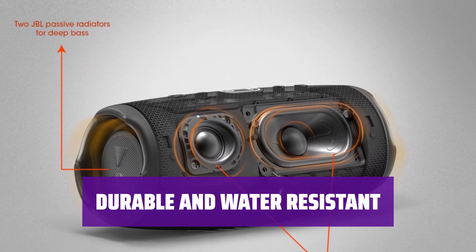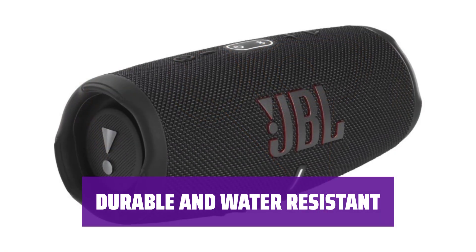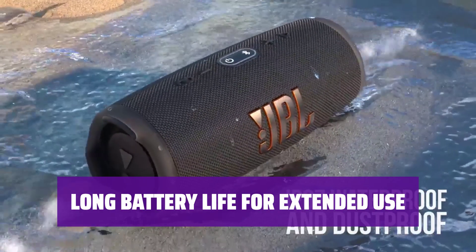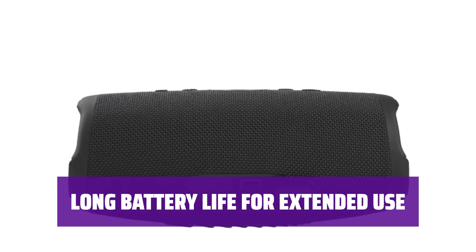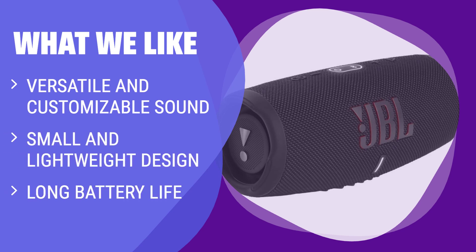With a sturdy build and an IP67 rating for dust and water resistance, the JBL Charge 5 can withstand exposure to the elements, so you can enjoy your music worry-free even in challenging environments. The speaker lasts over 14 hours on a single charge, allowing you to enjoy uninterrupted music playback — you can keep the party going without constantly having to recharge it. What we like: If you like to personalize your audio experience with graphic EQ, pair speakers for more coverage, and want a portable speaker with a long battery life for outdoor activities, this is the top choice for you.